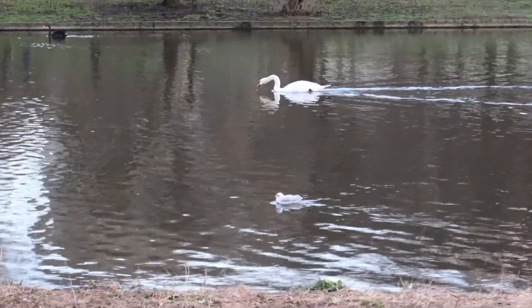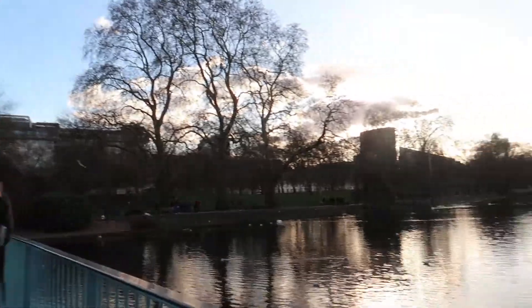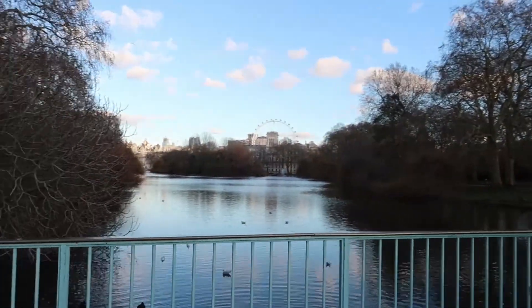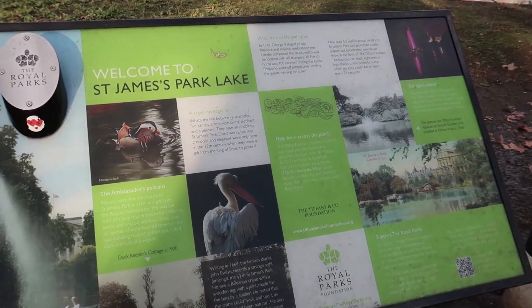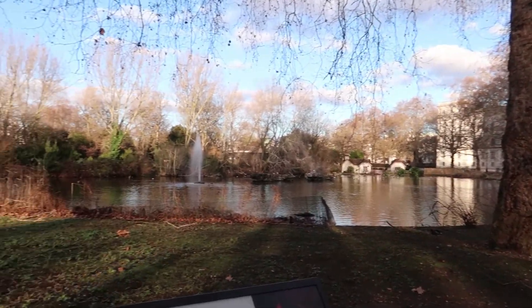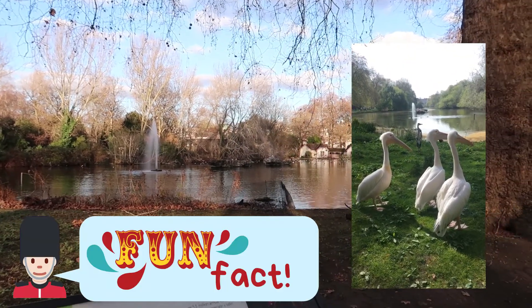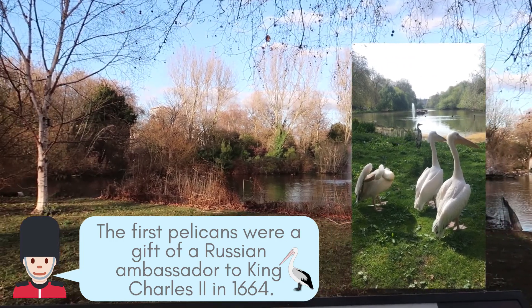They have signs all over the park about the different kinds of birds you may find. If you cross the small bridge across the pond, you'll get a glimpse of the London Eye. This is normally where I found the Ambassador's Pelicans, but they were not in the area — so here's an old video of the pelicans. Fun fact: the first pelicans were a gift from a Russian ambassador in 1664.